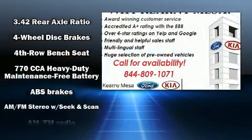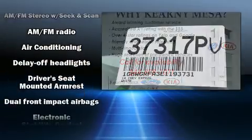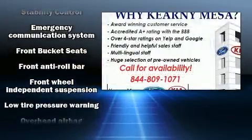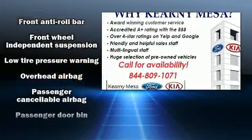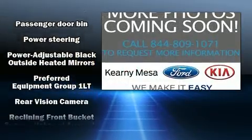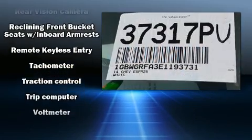Chevrolet ensures the safety and security of its passengers with equipment such as dual front impact airbags, head curtain airbags, traction control, ignition disabling, OnStar, and four-wheel disc brakes with ABS. With electronic stability control supplementing mechanical systems, you'll maintain precise command of the roadway.